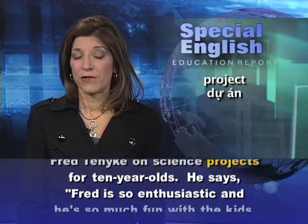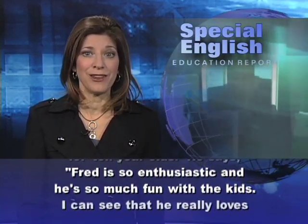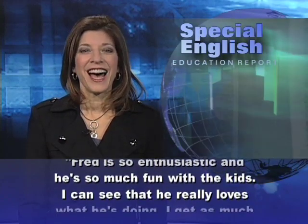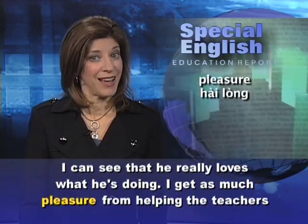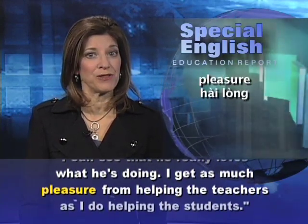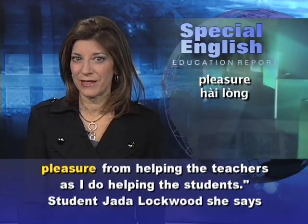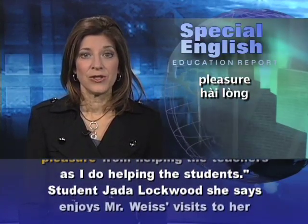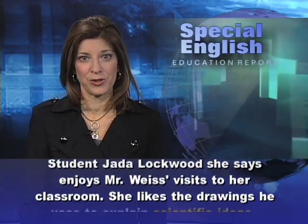He says: Fred is so enthusiastic, and he's so much fun with the kids. I can see that he really loves what he's doing. I get as much pleasure from helping the teachers as I do helping the students. Student Jada Lockwood says she enjoys Mr. Weiss's visits to her classroom.